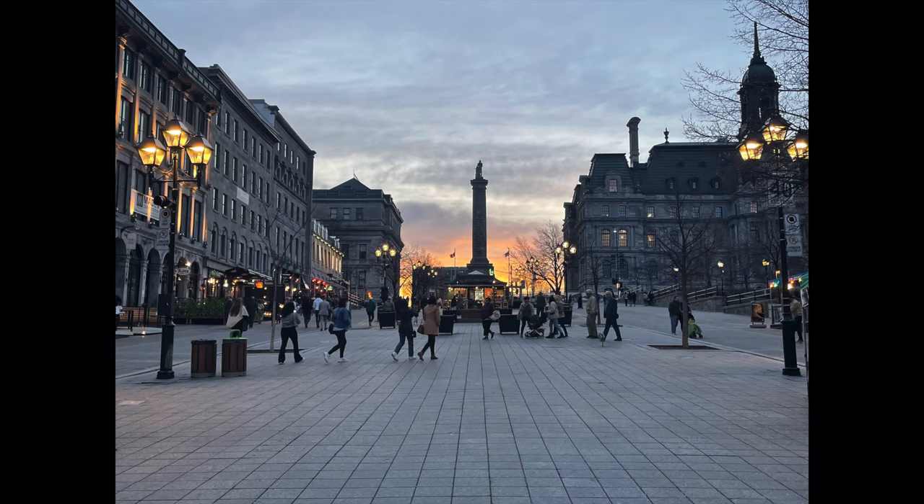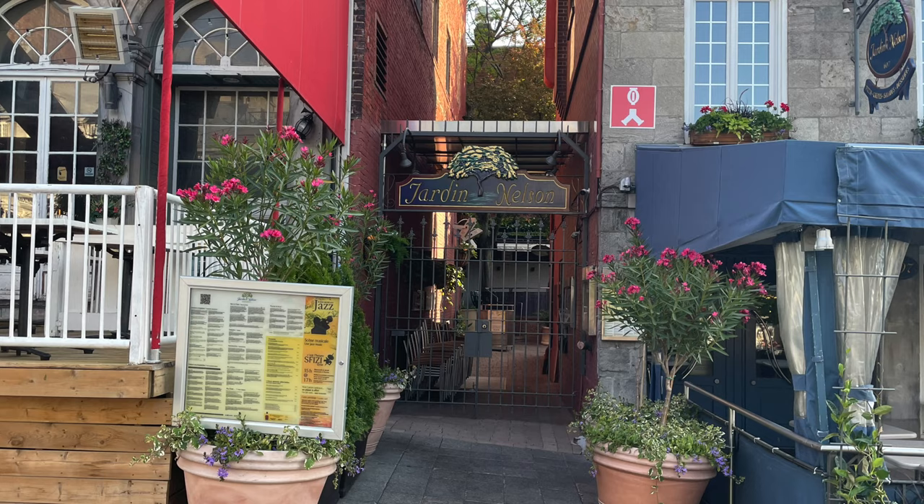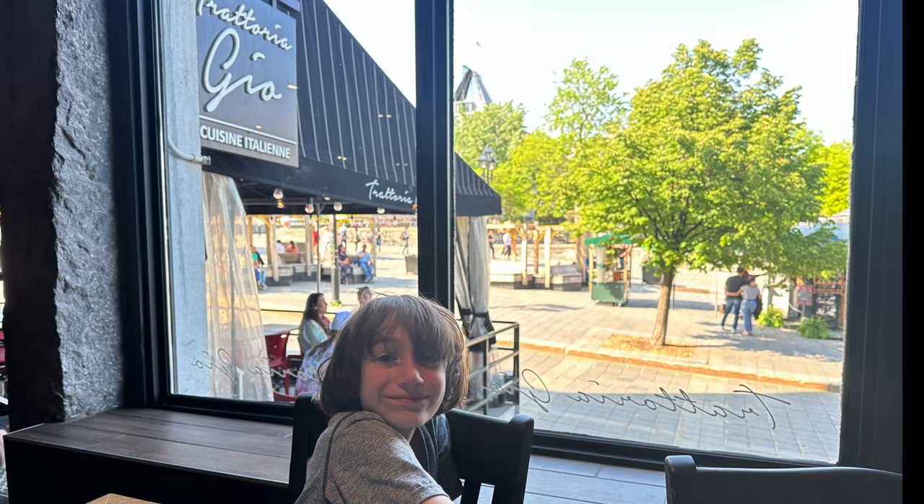Jacques Cartier Square is a must-see destination when visiting Montreal. It has tons of food options, artists, and is a great people-watching location. We had an early dinner at Trattoria Joe.